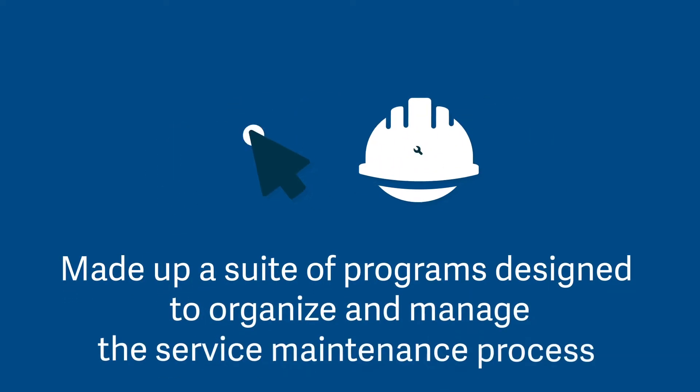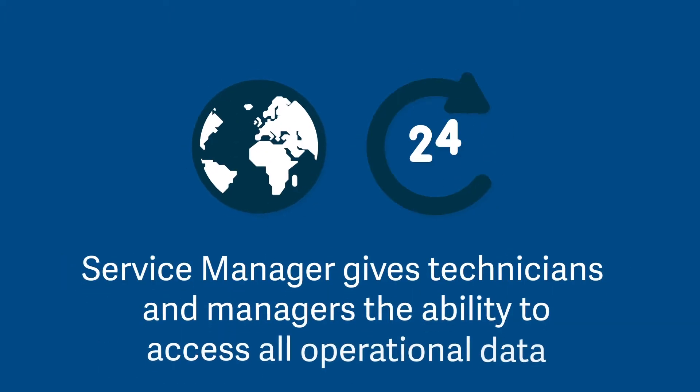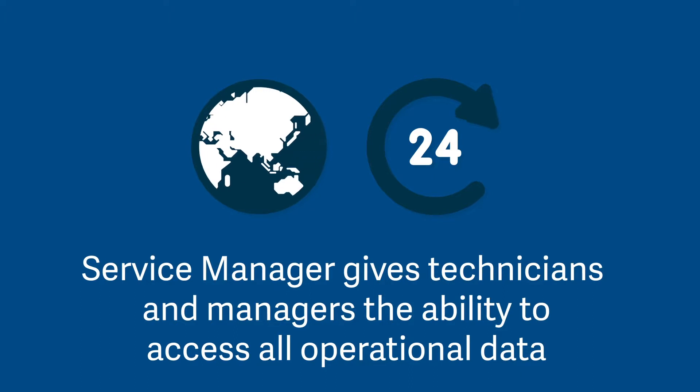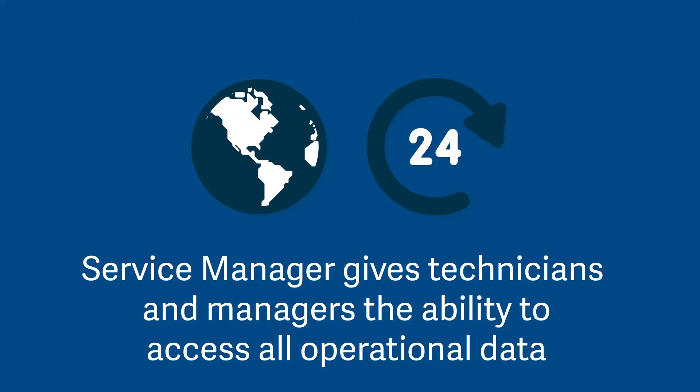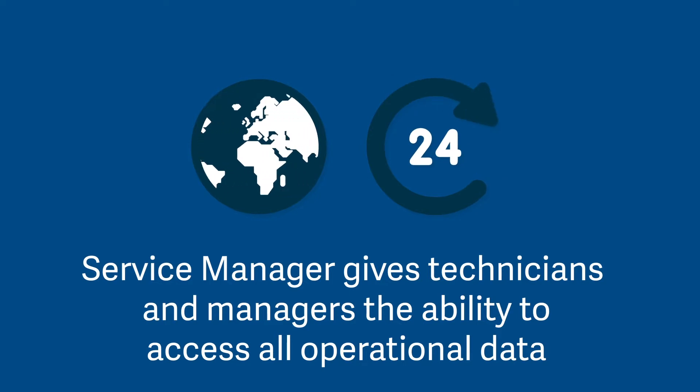Made up of a suite of programs designed to organize and manage the service maintenance process, Service Manager gives technicians and managers the ability to access all operational data from anywhere, at any time, in the office or in the field.